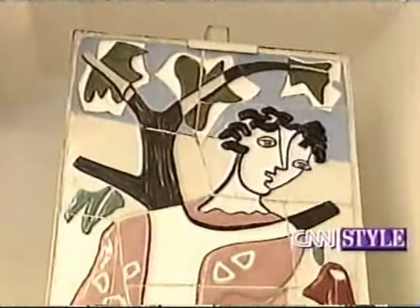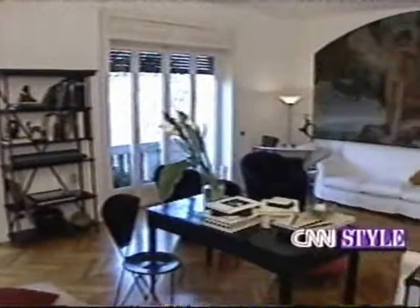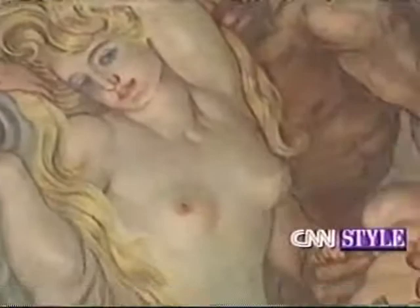Throughout the apartment, white walls dominate, creating a backdrop for colorful artwork. One painting stands out in the living room. I believe this was painted by renowned painter and ceramist Galileo Cini in the early to mid 20s. It represents the earth and the fruits of the earth, and is part of a pair — the other half represents Neptune and the sea.